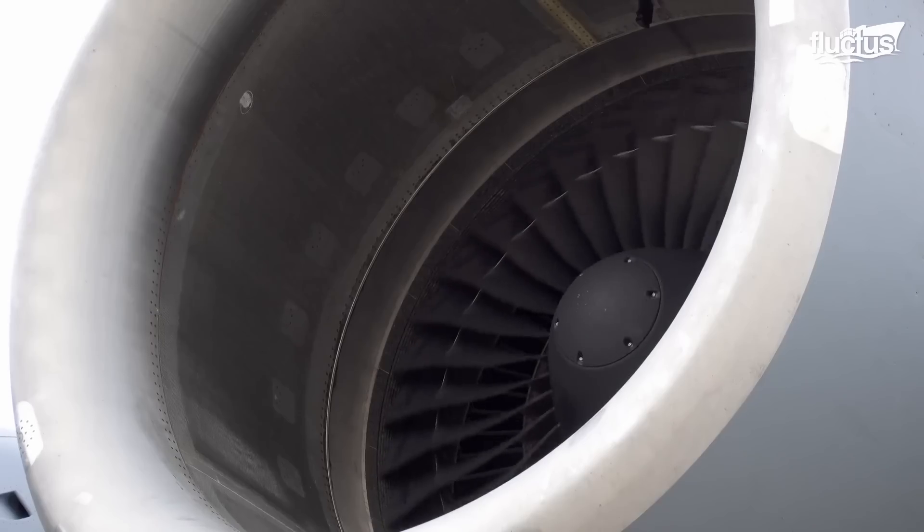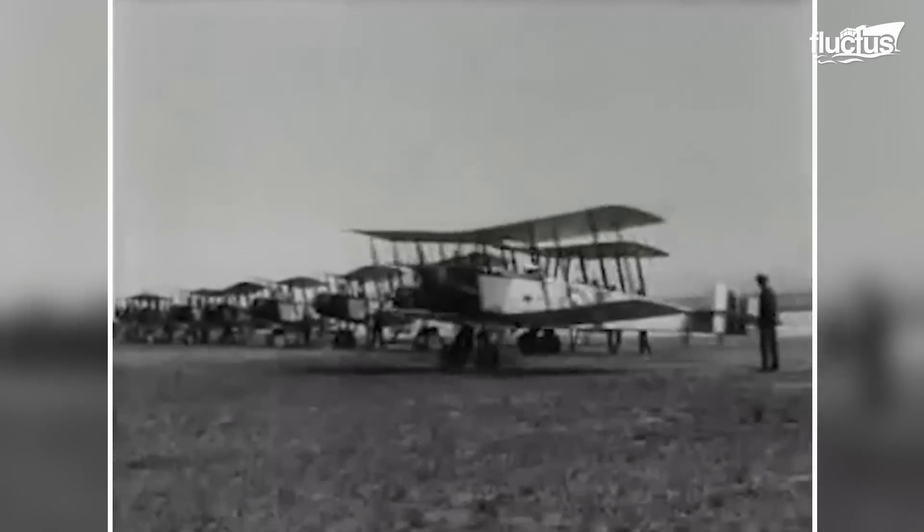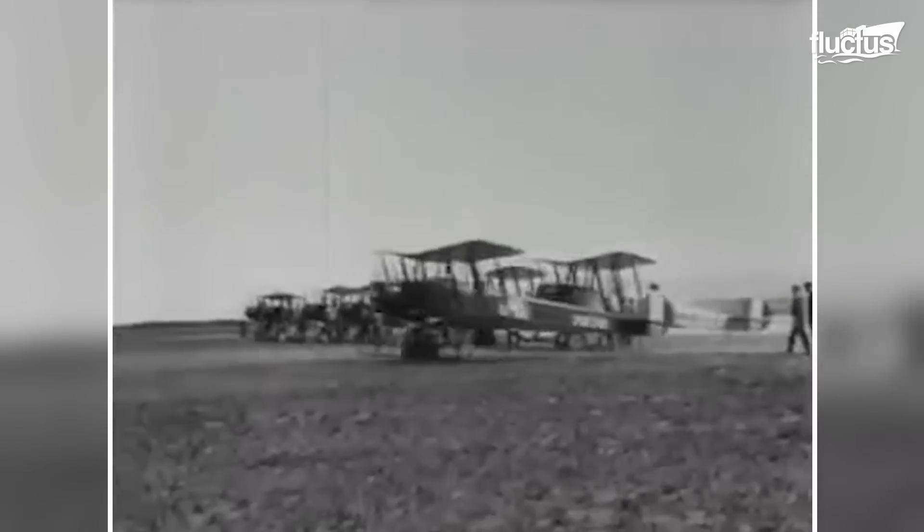Hello everyone and welcome back to the FLECTUS channel. Since the Wright brothers made the first controlled flight of an airplane at the beginning of the 20th century, aviation has been in constant development with the creation of new models and systems designed to improve the performance and control of an aircraft.